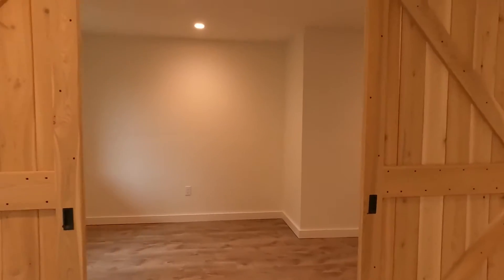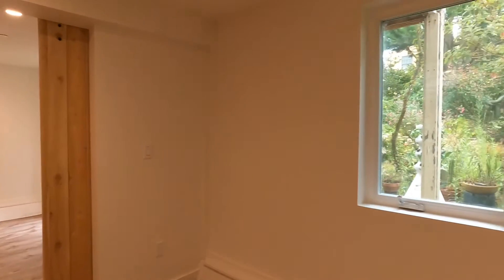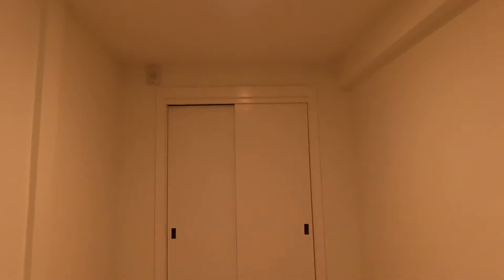Here is the bedroom. You have a window with lots of natural light in here, as well as sliding doors to a spacious closet.